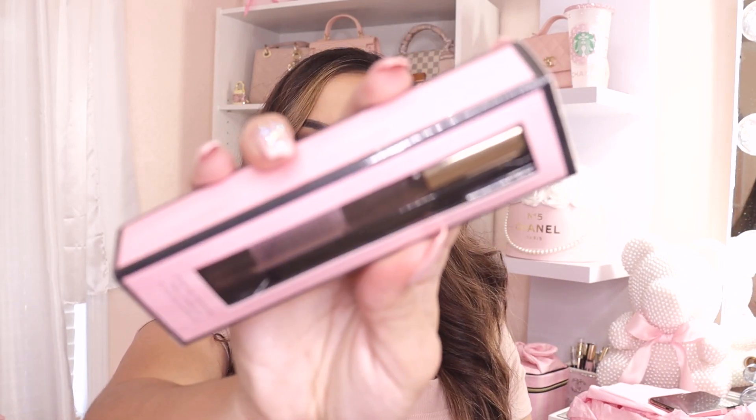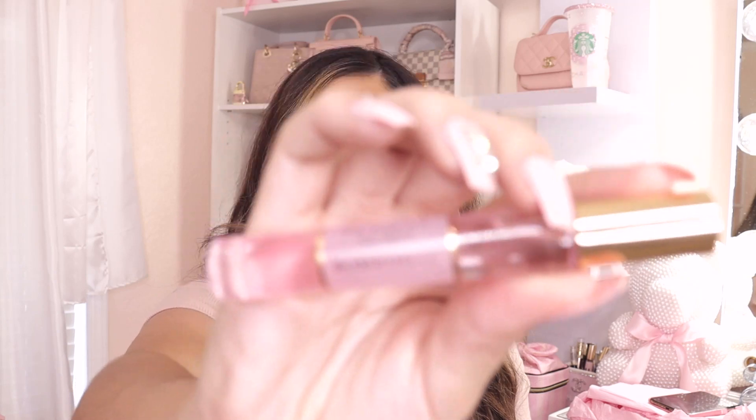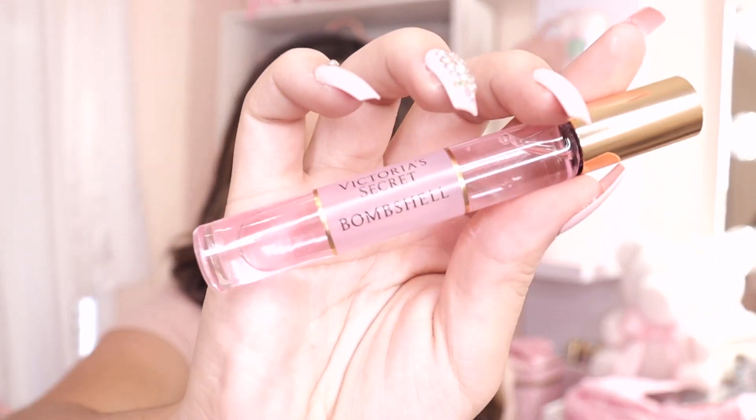The last perfume from Victoria's Secret I got is this rollerball. I only got it because if you spend $85 or more, they give you a free tote bag — I'll show you the tote in just a second. I needed one more small item to get to $85, so I just got this rollerball. I love rollerballs because you can easily throw them in your purse. This one is in the scent Bombshell — have you guys ever tried that one?